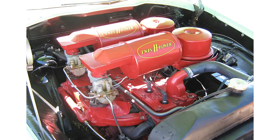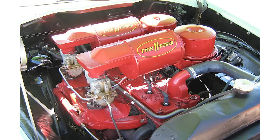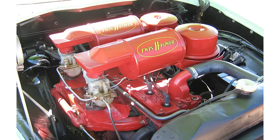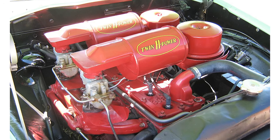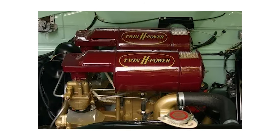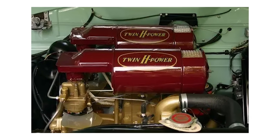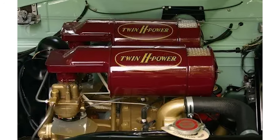Hudson proudly claimed Twin H Power was the first American six-cylinder engine to use two carburetors and twin intake manifolds. By precisely mixing fuel and air, the engine breathed better and burned fuel more efficiently. And thanks to its tough construction — with massive bearings and a heavy-duty crankshaft — the Hudson Hornet stood as the most powerful and impressive six-cylinder engine ever made in America.